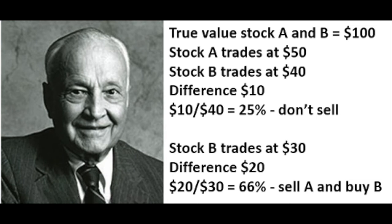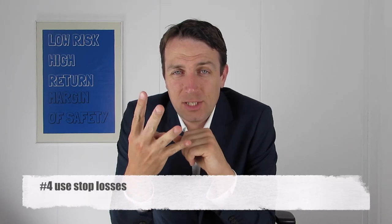Let's say we have two stocks where the true value is $100. Stock A trades at $50, stock B at $40. The difference is $10. $10 divided by $40 is 25%, so you don't sell. Let's say stock B then trades at $30, so it fell $10. The difference now is $20. $20 divided by $30 is 66%. In this case, you sell A and buy B. So a simple rule like John Templeton's rule allows you to keep a cool mind and really mechanically adjust your portfolio holdings.